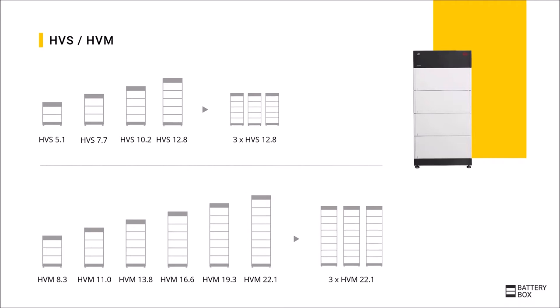The main difference between the HVS and HVM is the voltage per module. At the HVS, a module has a capacity of 2.56 kWh and a voltage of around 100V per module. It is possible to start with two modules and 200V, which corresponds to a capacity of 5.1 kWh. The number of modules can be flexibly chosen between two and five, which with five modules corresponds to a maximum of about 500V and a capacity of 12.8 kWh.